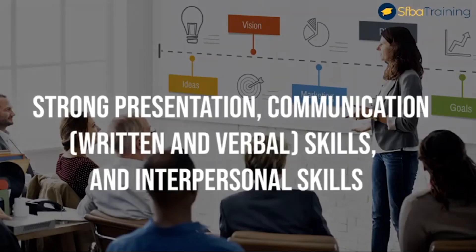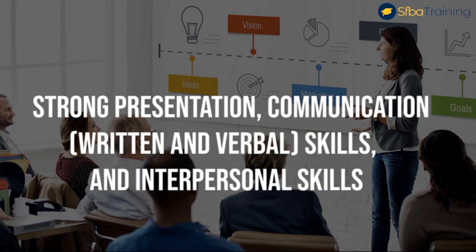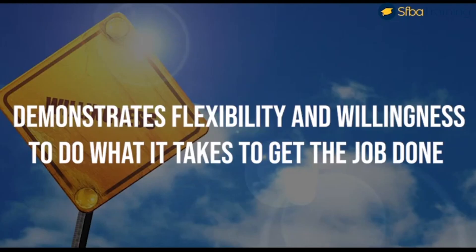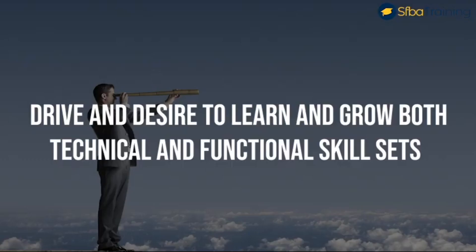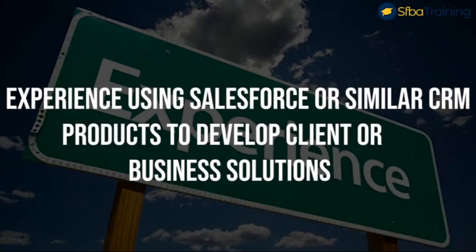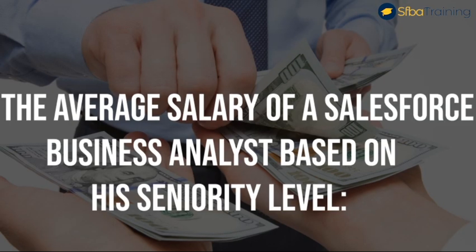Number five, strong presentation, communication, written, verbal, and interpersonal skills. Number six, ability to juggle and prioritize multiple tasks within a collaborative team environment. Number seven, demonstrates flexibility and willingness to do what it takes to get the job done. Number eight, drive and desire to learn and grow both technical and functional skill sets. Number nine, proficient in Microsoft Word, Excel, PowerPoint, Project, and Visio. Number ten, experience using Salesforce or similar CRM products to develop client or business solutions.